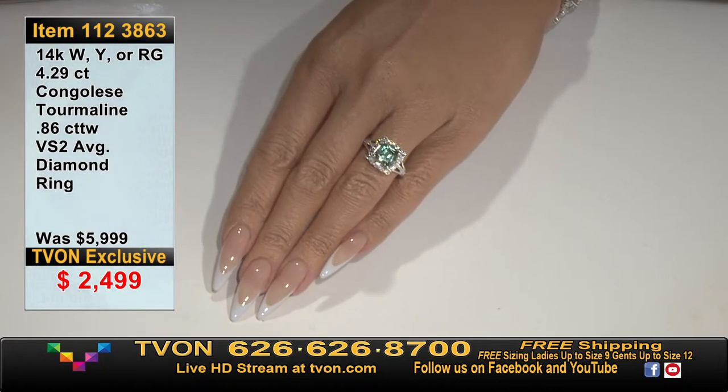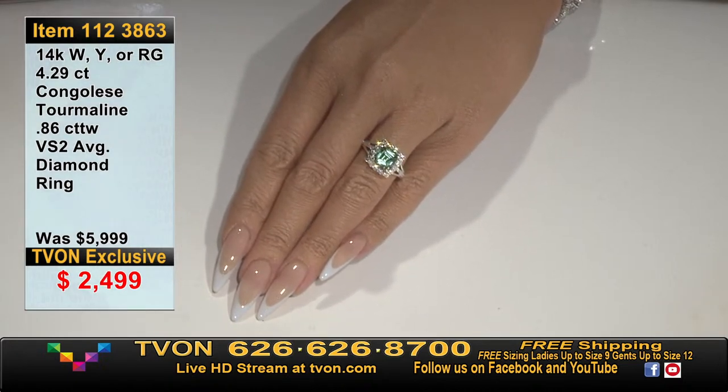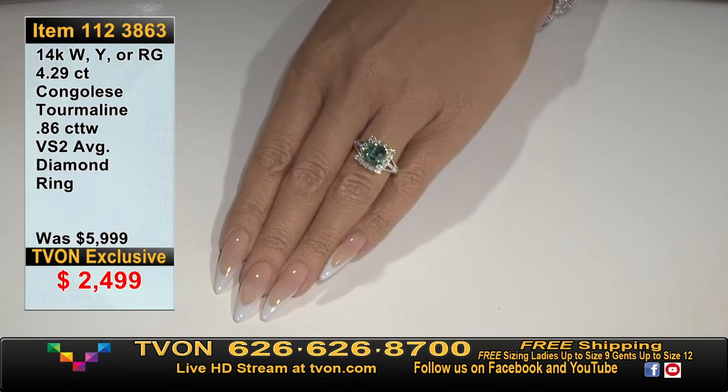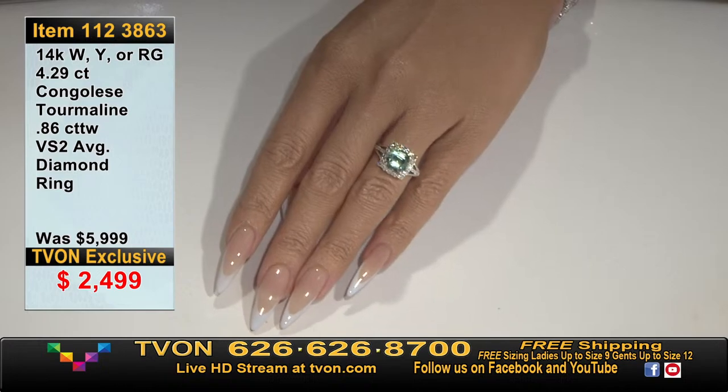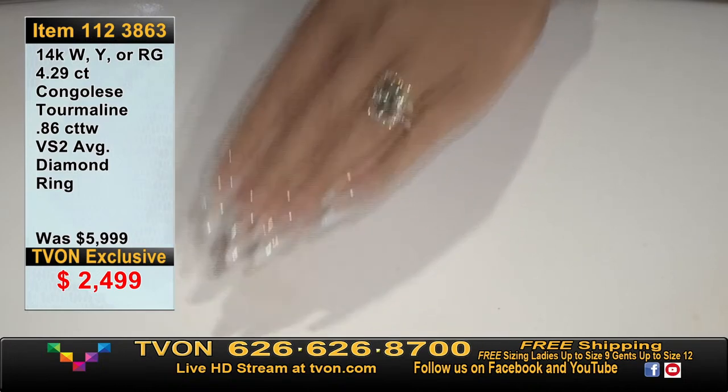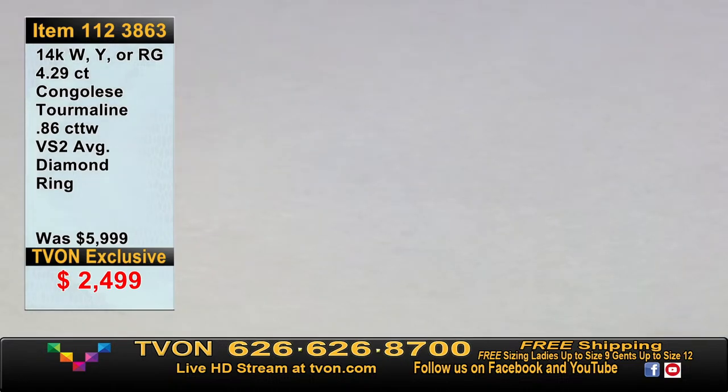$2,499 on our 4.29 carat. In all the tourmaline world — whether rubelites, whether any of the indicolites — they are rare in these super large, clean varieties. That's what we have here. One more time up close: $2,499 on this one. Don't forget our opal brooch is still here — the only piece from the show so far that's remaining.